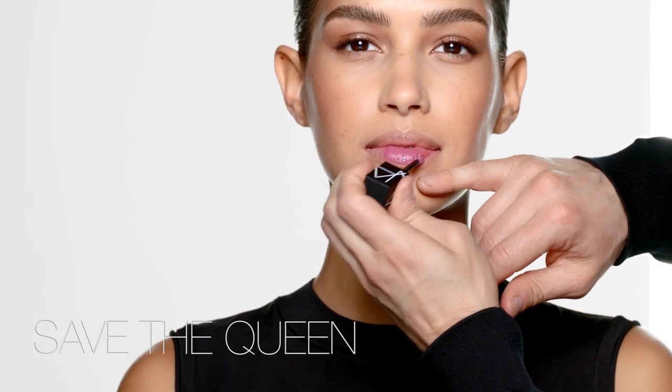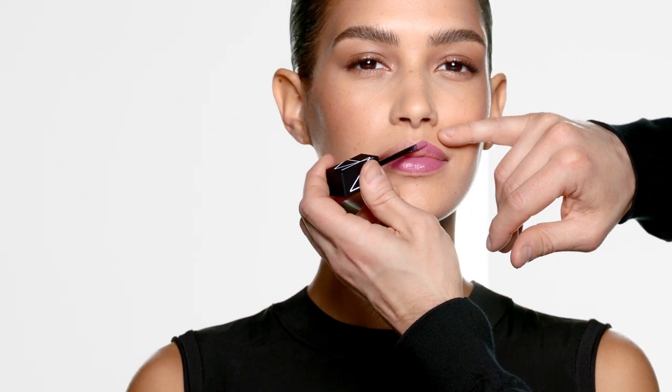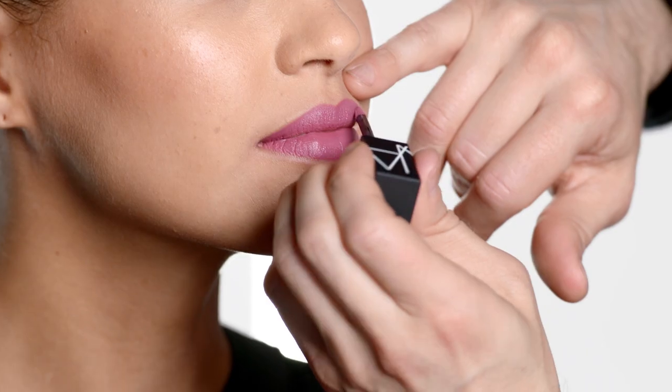Begin by applying to the center of the lip — you see the instant color payoff. This shade is called Save the Queen. It's a really cool modern shade of pink. The high-precision applicator allows you to line and fill in the lips.